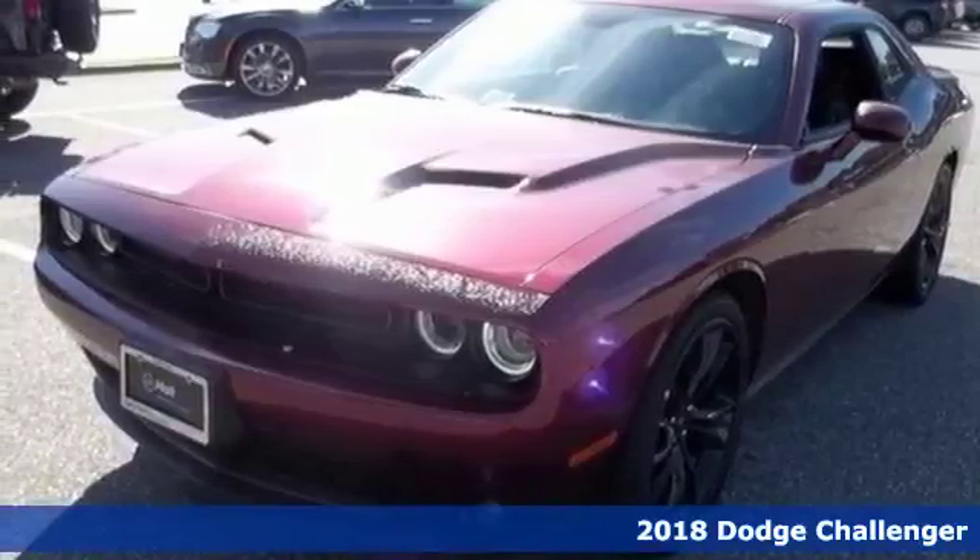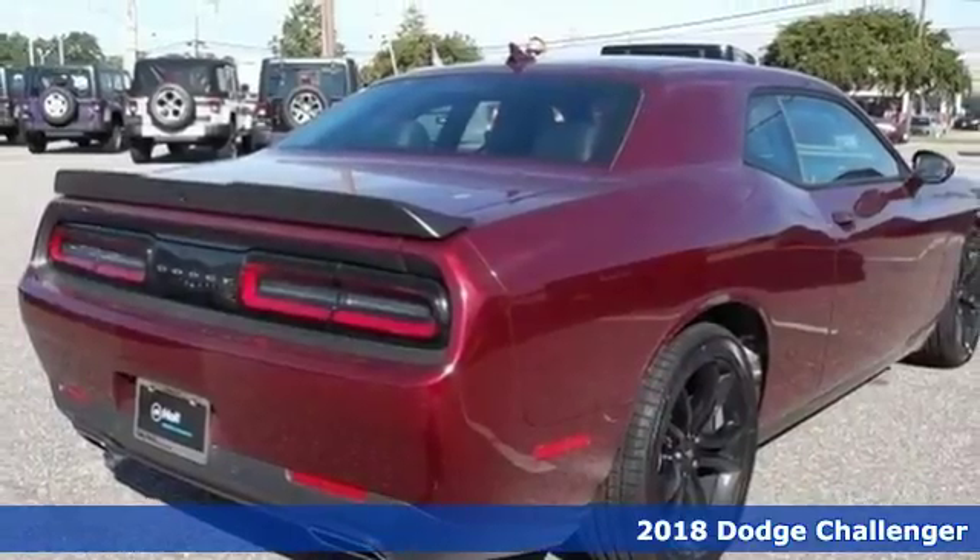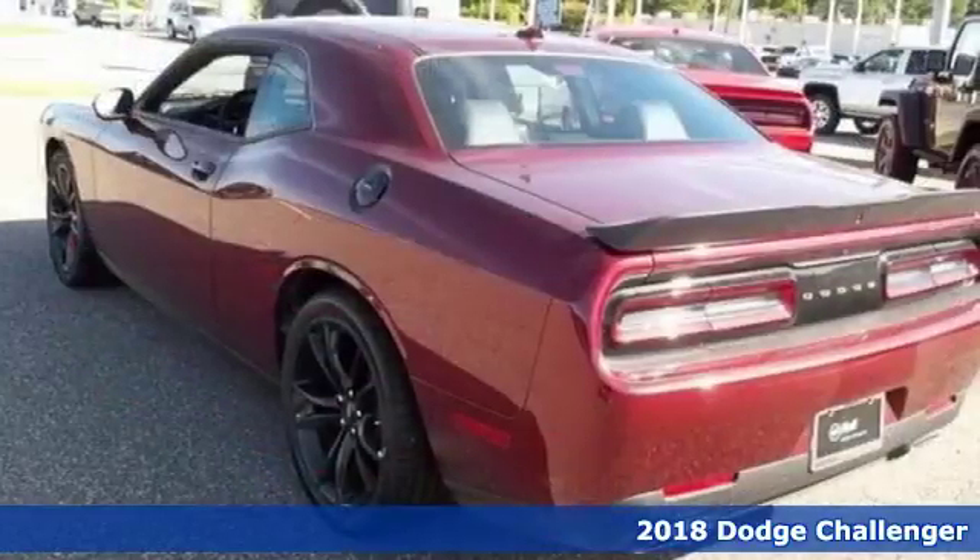Here's a 2018 Dodge Challenger. What you see is what you get with this Challenger — pure muscle packed with surprising comfort and technology.